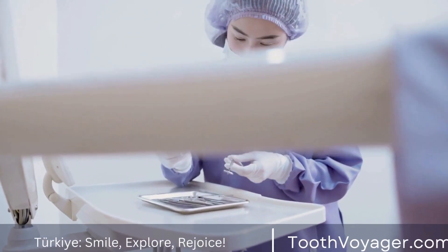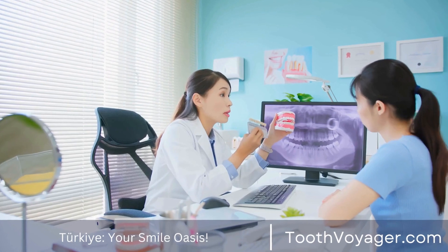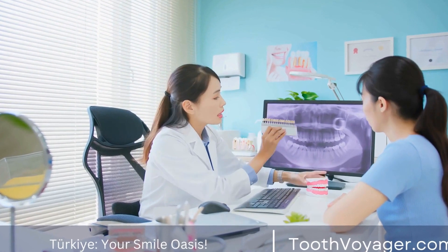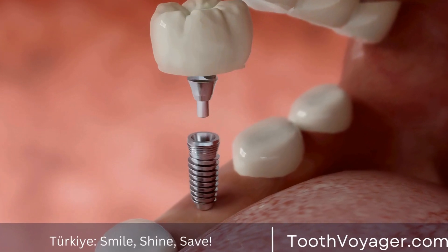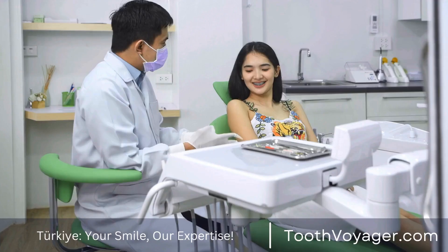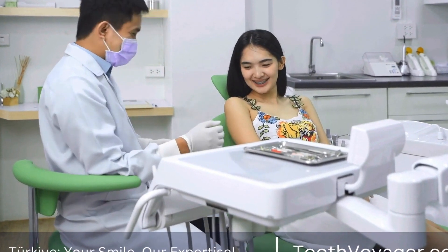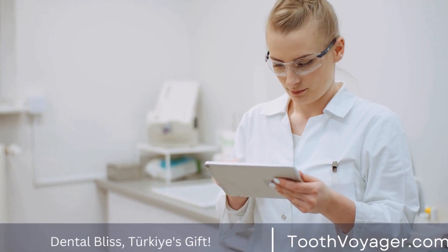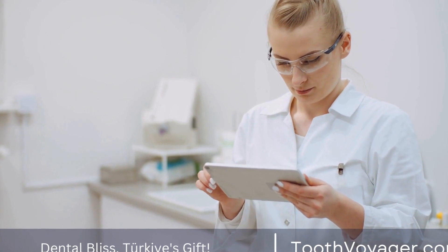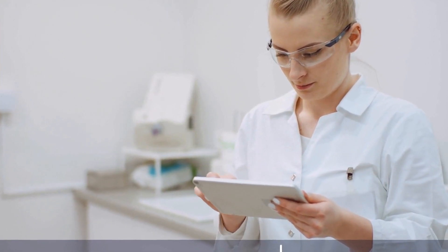In terms of oral health, gingivitis is a frequent issue that many suffer from. It is painful and uncomfortable. The positive side is that treatments can help ease the signs and promote oral health. But the price of treatments for gum disease can differ according to where you reside. In this clip, we'll compare costs for gum disease treatments across Europe as well as Turkey, in order to assist you in making the right decision on the best place to get treatment.